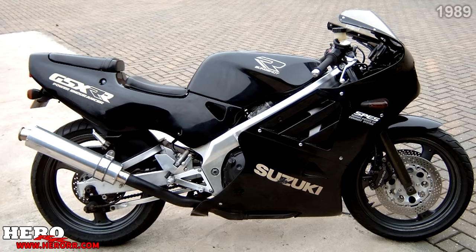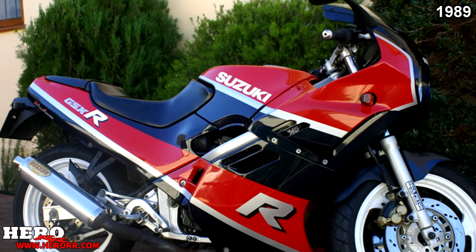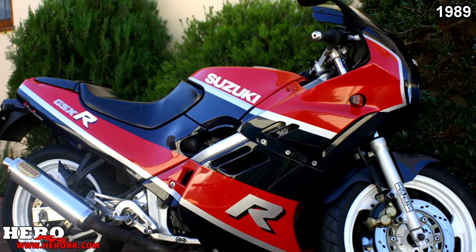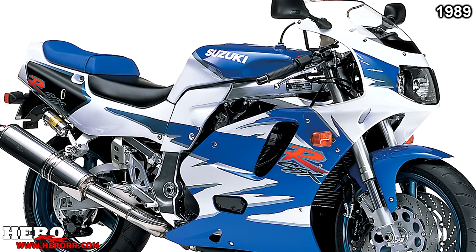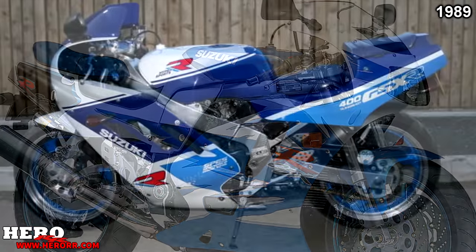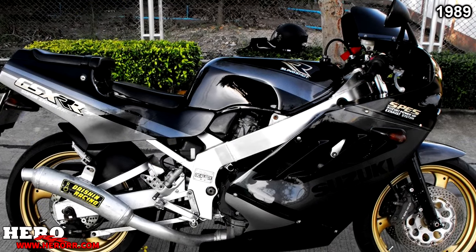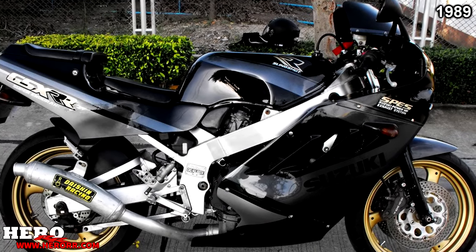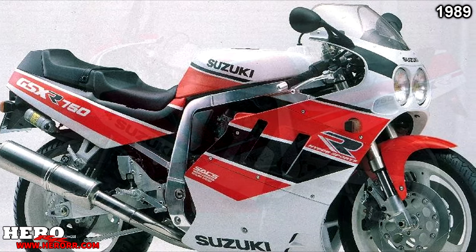In 1989, Suzuki updated their 250 with a welded aluminum twin-tube frame, an 18-inch rear wheel, and larger front brakes. The SP version had fully adjustable suspension. Suzuki renamed the GSX-R400 to the GSX-R400R, with no other changes. The 750 got a few minor cosmetic changes and improved ground clearance.